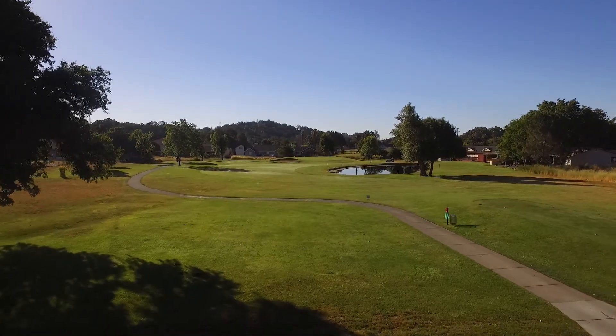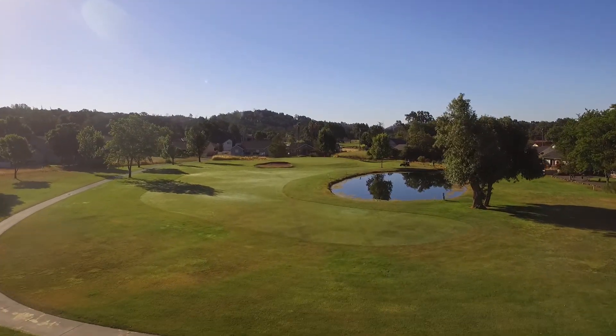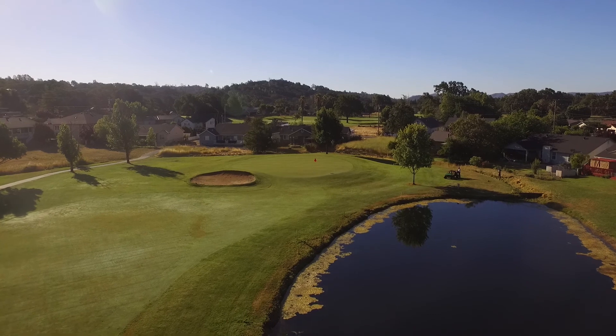Number eight is one of our most demanding par threes on the course. With an intimidating pond on the right side and a deep bunker that guards the front left green, this par three can be stretched out to 210 yards.